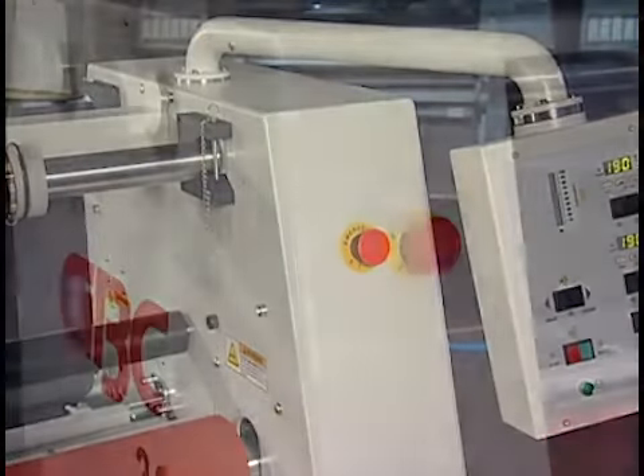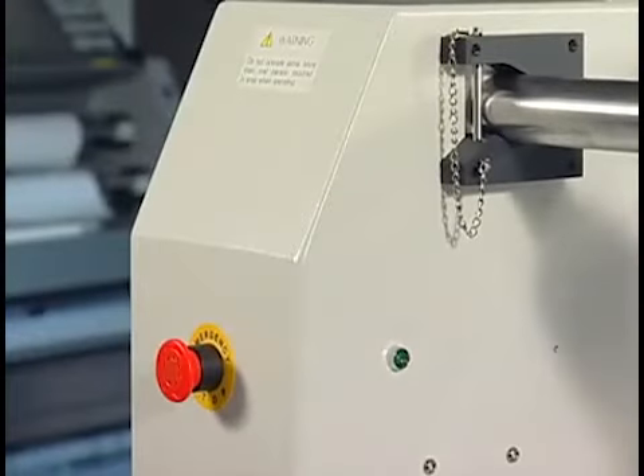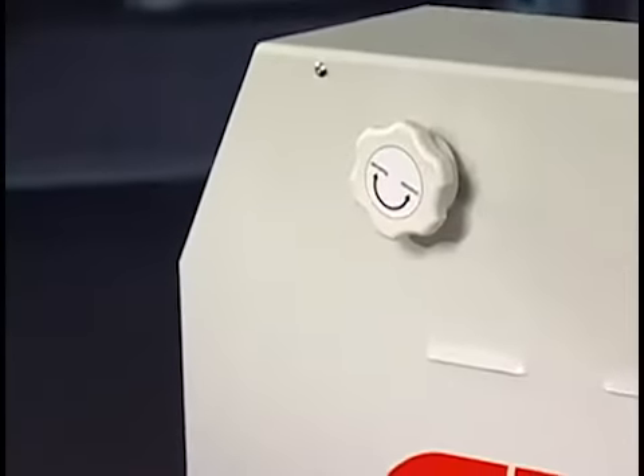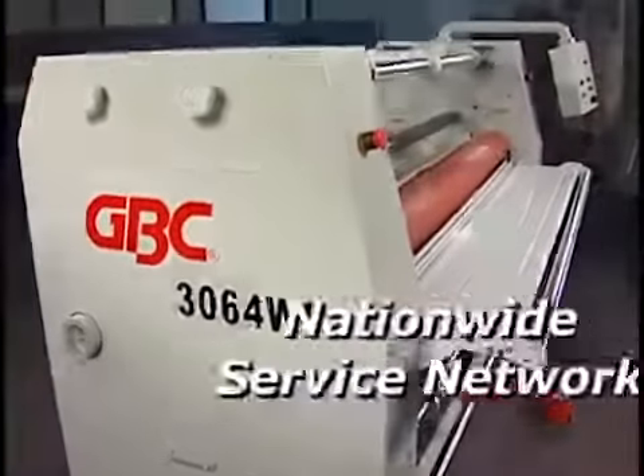For added safety, two emergency stops are located on each side of the unit within easy reach of the operator. At the heart of the Falcon 3064 is productivity, backed by the GBC nationwide network of service technicians.